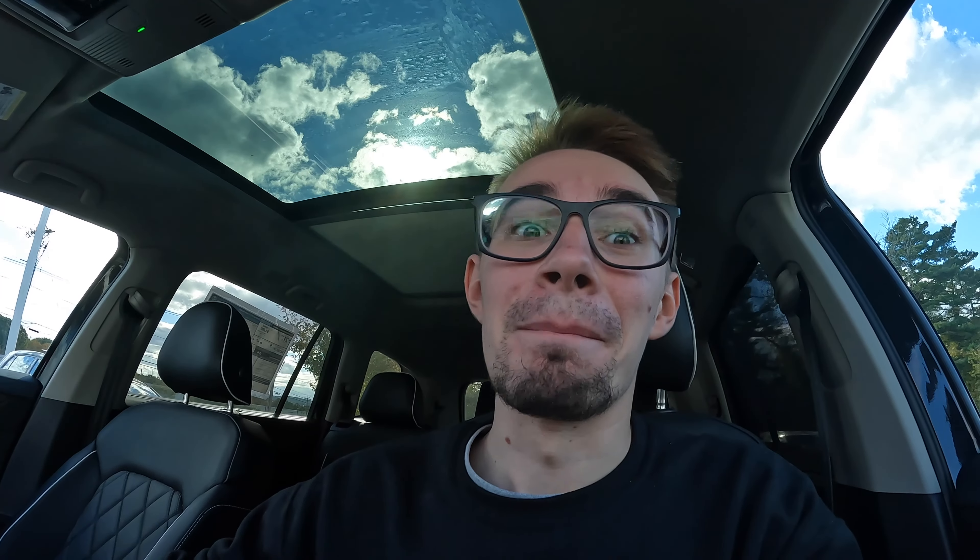Today we're going to be doing the brand new 2024 2.0T Volkswagen Atlas, and I am super excited to drive this because they finally decided to put a GTI slash Golf R 2.0T four-cylinder motor in it. Before they only had the V6, and now with a new design — not as boxy, a little bit more sleek — it's basically a bigger Tiguan. And you've got the 2.0T. This thing is a monster and the interior is beautiful.